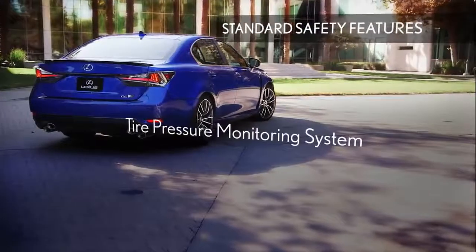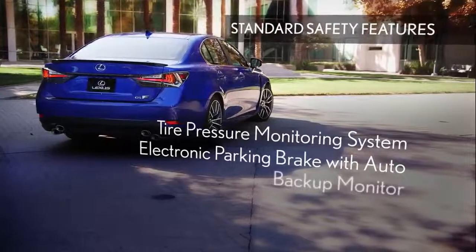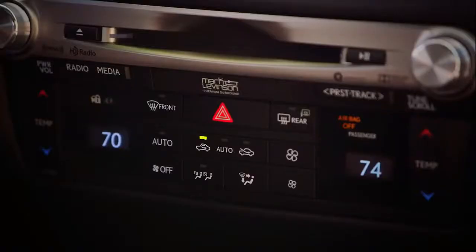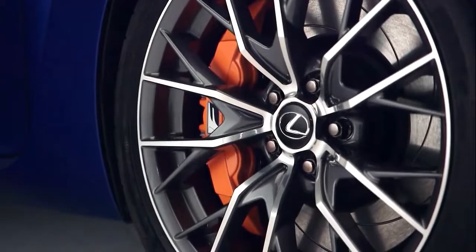Tire pressure monitoring system, electronic parking brake with auto feature, backup monitor with guidelines, and smart access with push-button start and stop. Two options are available: Mark Levinson premium surround sound featuring green edge technology, 17 upgraded speakers, an 835-watt amplifier, and orange painted front brake calipers.